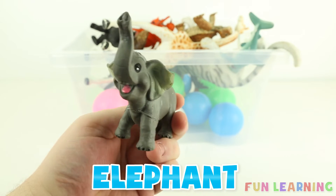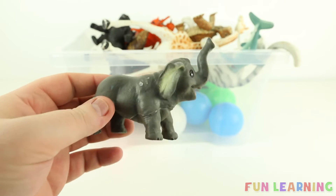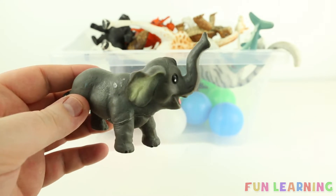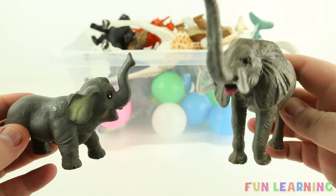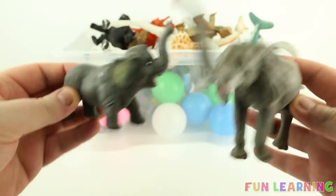A baby elephant, and it's grey. I wonder where its mummy is. Here she is — it's mummy Ellie! Hello Ellie! Two elephants.